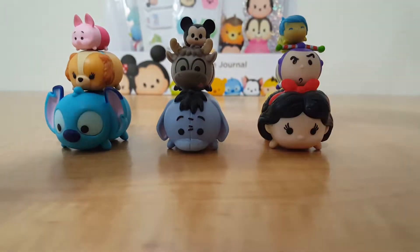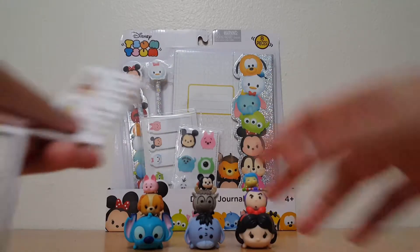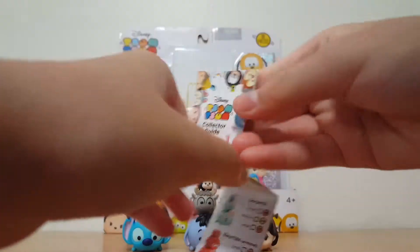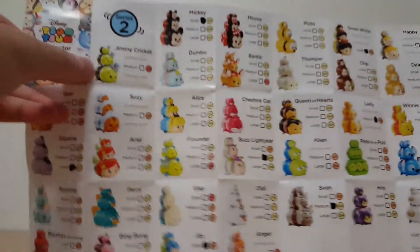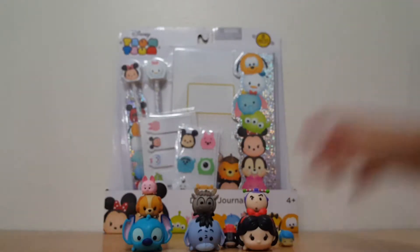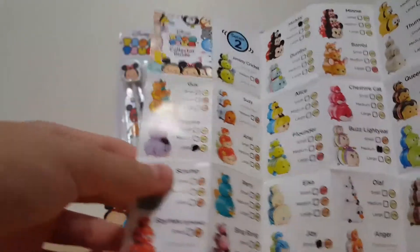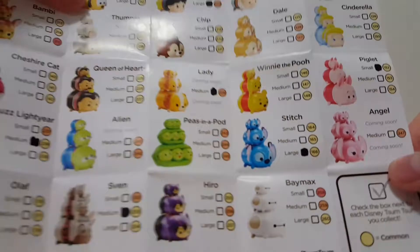And it also comes with a collector guide from Disney ToomToombs. I'm just going to show you the ones that I have that are marked. Here's what the collector guide looks like — it's pretty big. And what I have is the Series Two. Joy and Mickey knocked over. The ones that I have are Eeyore, Mickey, Joy, Buzz Lightyear, Sven, Lady, and Stitch and Piglet.